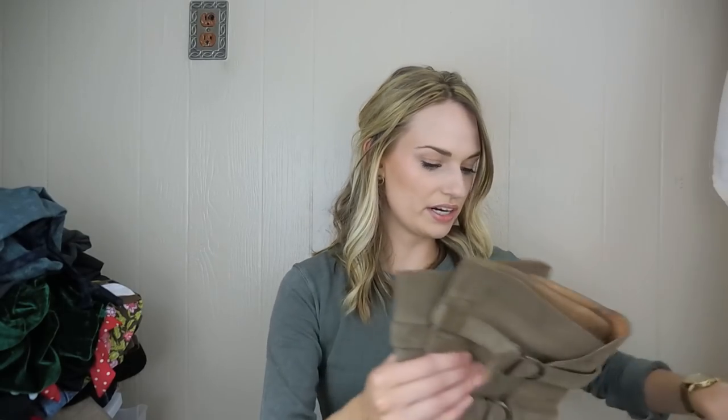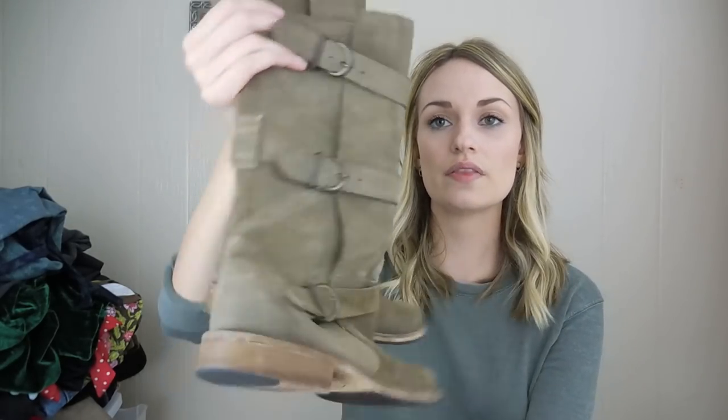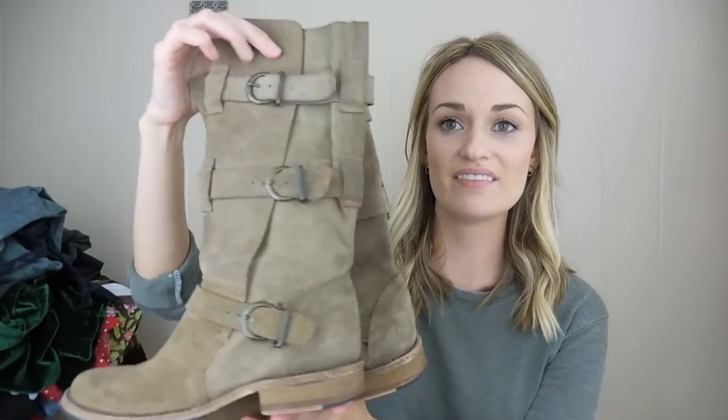I grabbed this pair of Steve Madden boots. These looked a lot like Fiorentini and Baker boots, which retail for like $500 — these are kind of a dupe for those. They're suede, called the Buck boots, in a size six and a half and in fabulous condition. Steve Madden is probably my most consistent shoe seller, so I always love finding them for a low cost in excellent condition.